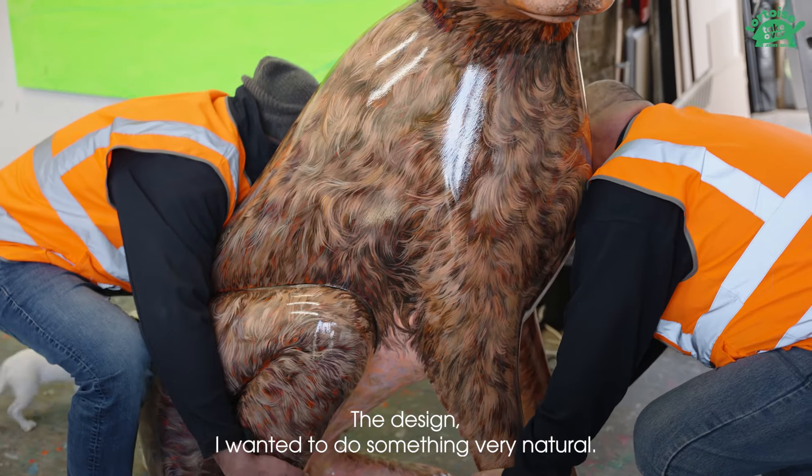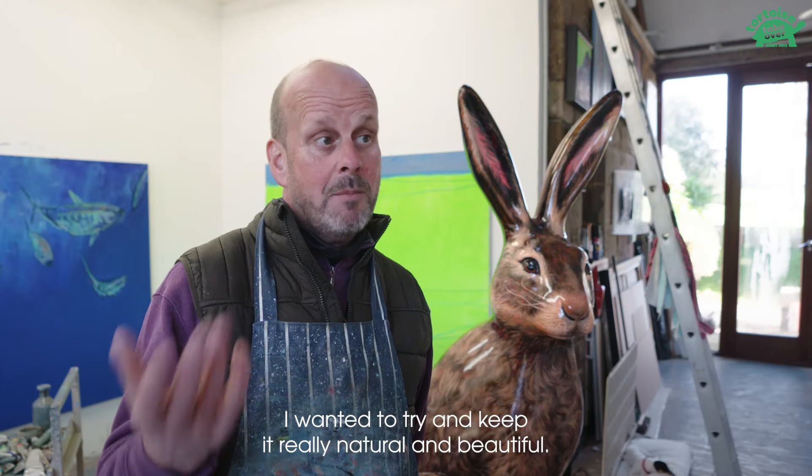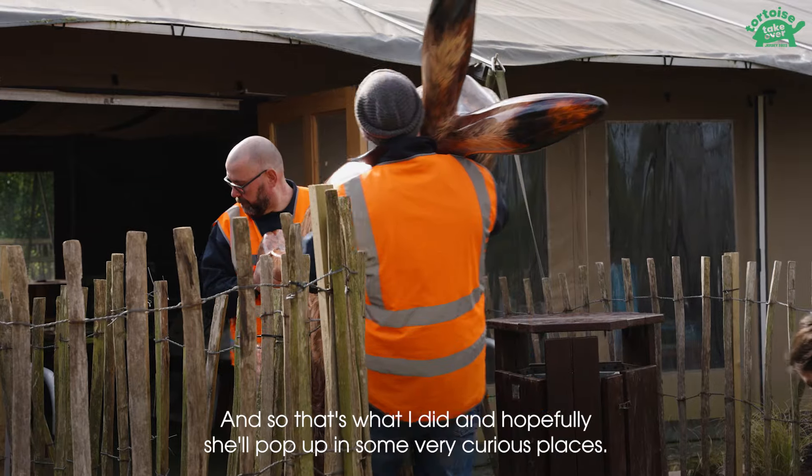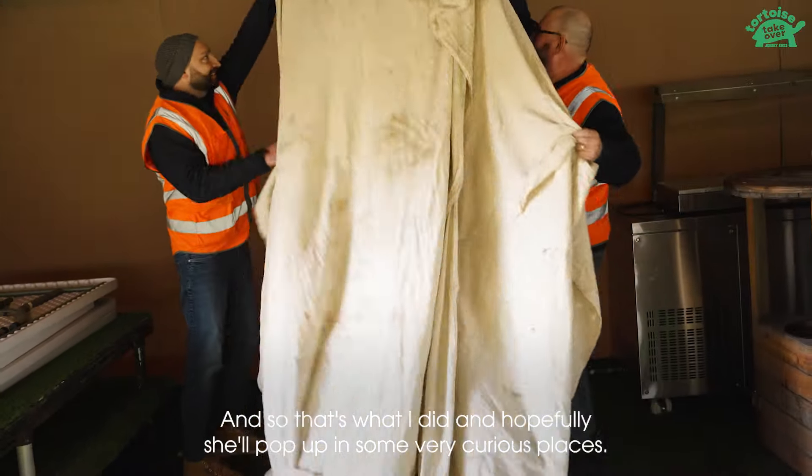The design — I wanted to do something very natural. I want to try and keep her really natural and beautiful, and so that's what I did, and hopefully she'll pop up in some very curious places.